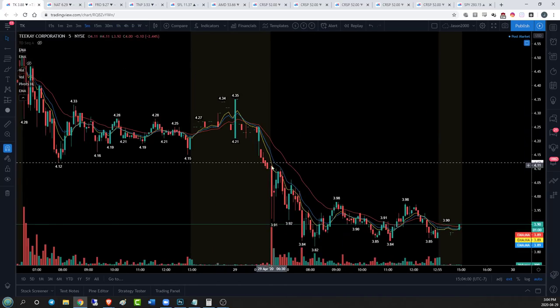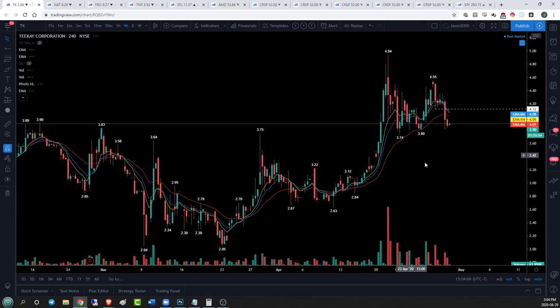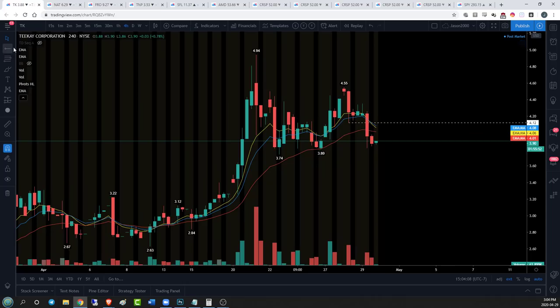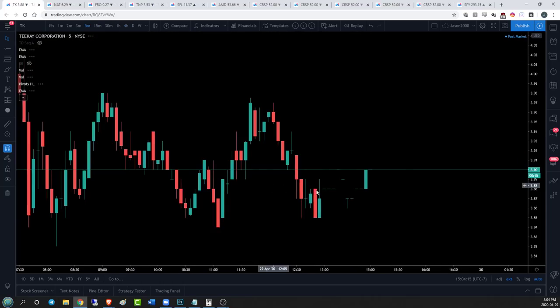Pre-market action took that out right away. We came up with a little bit of a back test, but bears really controlled the entire day. The only time we really slowed down was when we got into the area of 380 support - 380 is our actual level. We go to the five minute time frame, we can see how that came into play.